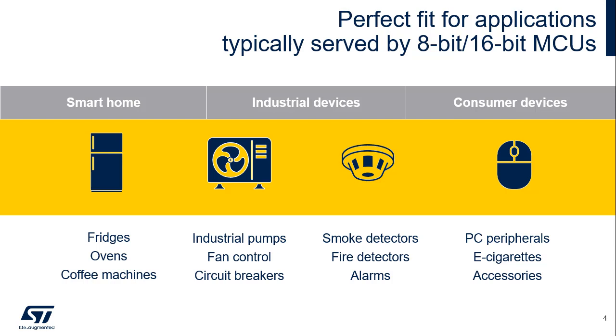Smart home appliances such as fridges, ovens, and coffee machines; industrial applications including alarm detectors, pumps, and circuit breakers; and consumer devices such as PC peripherals and accessories, and e-cigarettes.